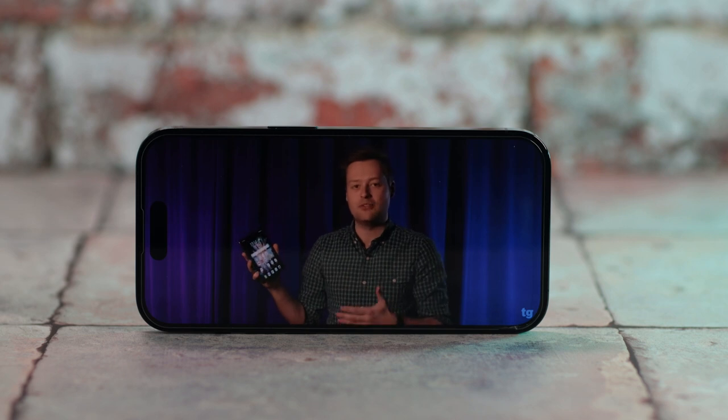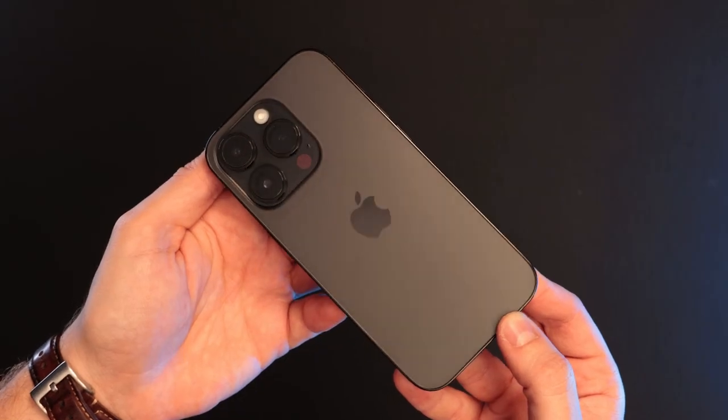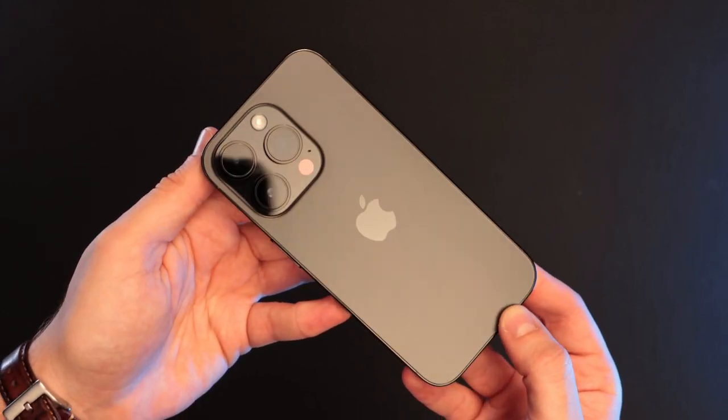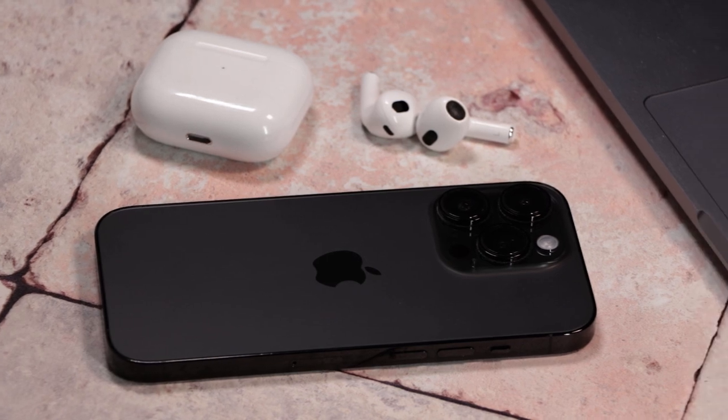I've been using the iPhone 14 Pro as my main phone for the past six months, and regardless of how many shiny new foldable phones I end up switching it out for when reviewing, I still always find myself coming back to this. Yes, part of that is because Apple has an ecosystem stranglehold on me, but I also love the simplicity and reliability of the iPhone 14 Pro.